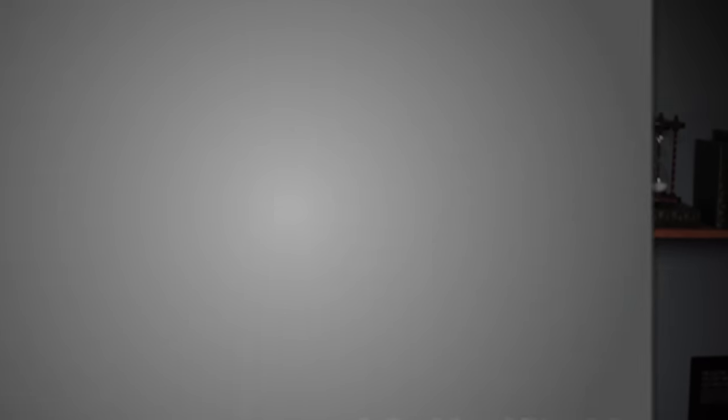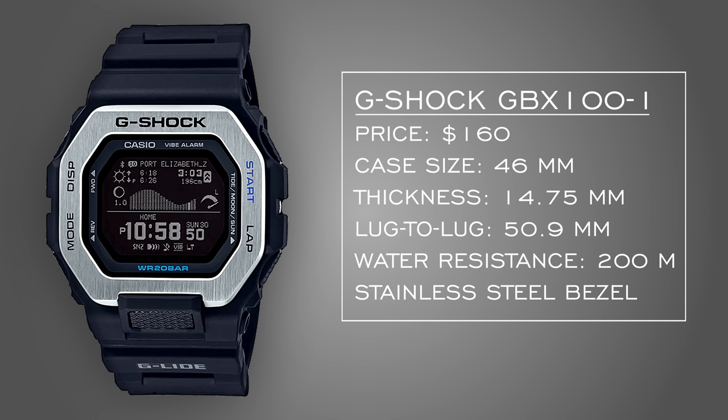To round it out with a beater watch, this is the G-Shock GBX-100 — a new release at $160. You're getting a very similar case to the 5600 series at 46 millimeters. You're getting 200 meters of water resistance, a high-definition LCD screen, step counter, tide graph, moon data, and Bluetooth connectivity. It starts to creep into smartwatch territory but maintains core G-Shock ruggedness with that resin case plus a stainless steel bezel for a sleek look.